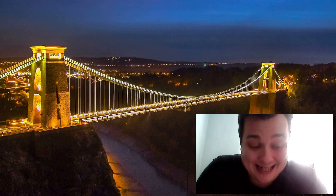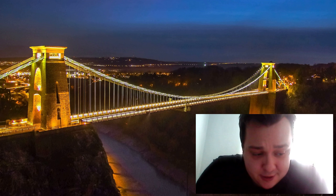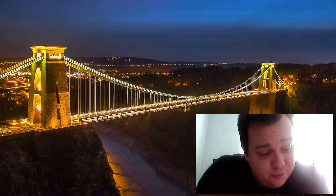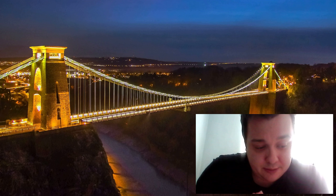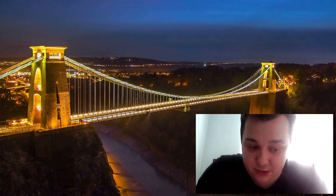The Clifton Suspension Bridge is located in the Clifton neighbourhood of Bristol, which is a vibrant and bustling area with plenty to do. Visitors can explore the Clifton Village area, which is full of independent shops, cafes and restaurants. The area is also home to the Clifton Observatory, which offers stunning views of the surrounding countryside.